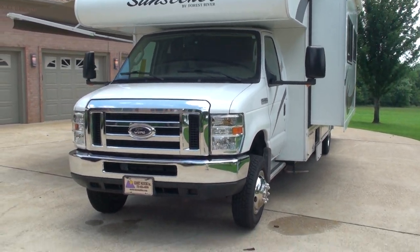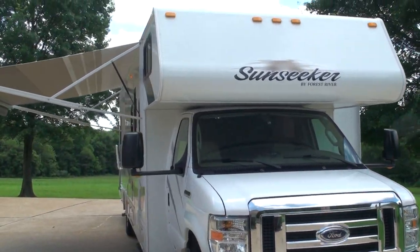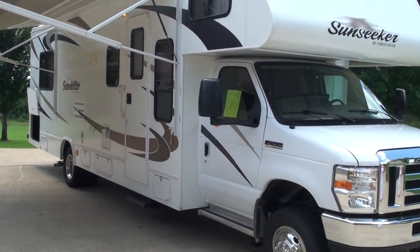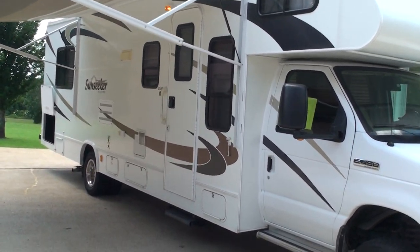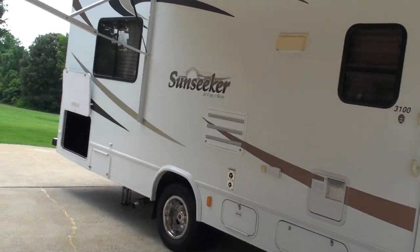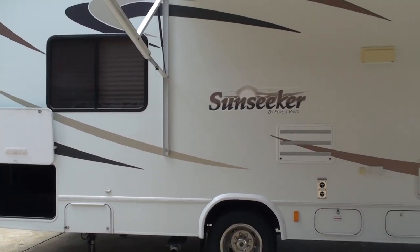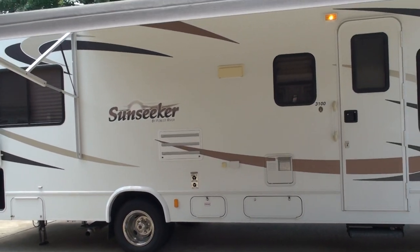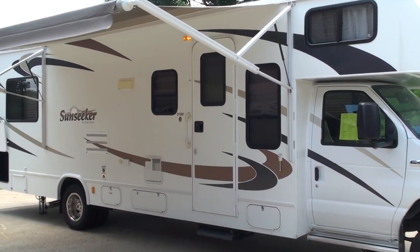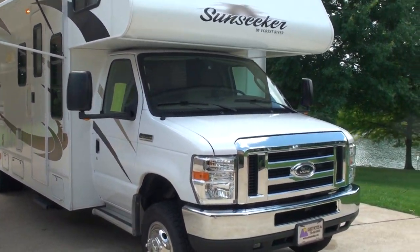If you're looking for a nice motorhome in like-new condition and don't want to spend 100 grand, this is your ticket. I've had many motorhomes and this is probably my favorite so far — just for the size, equipment, and how easy it is to maneuver. And it's affordable. We do take trade-ins. If you have any questions, give me a call toll-free at 866-933-4680. Thank you for watching — come and see us.